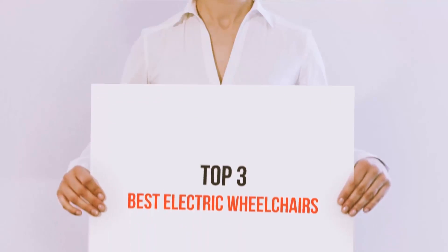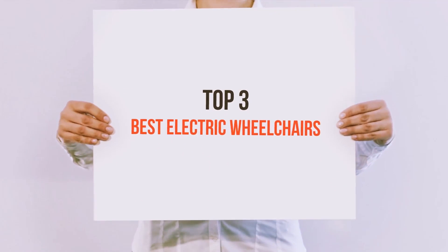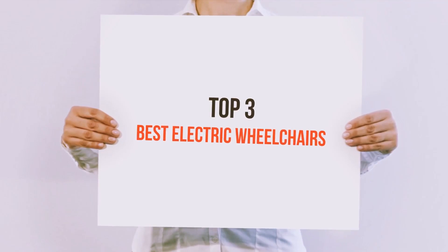Hello guys, welcome back to my channel. Today I'm gonna talk about top 3 best electric wheelchairs.